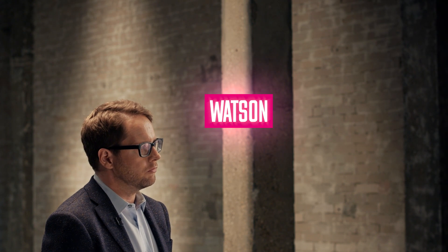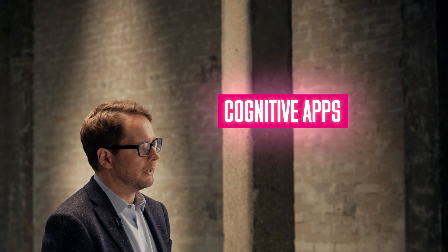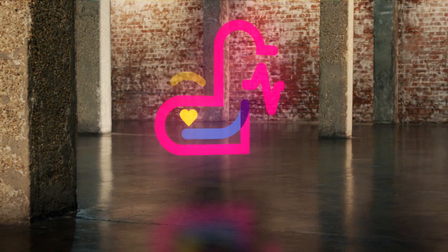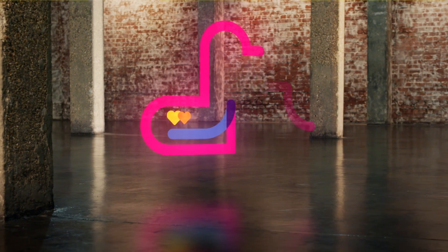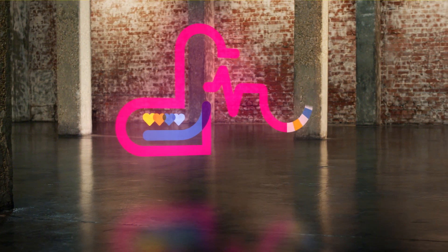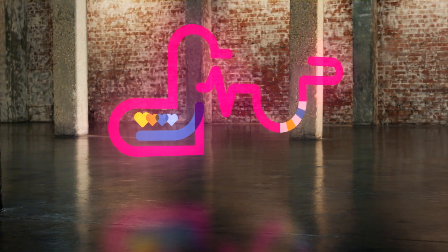IBM is also working with wearable tech manufacturers such as Under Armour to integrate Watson's machine learning technology with real-world data to develop cognitive applications that can act as personal health consultants and fitness trainers. These technologies can provide personalized, real-time, evidence-based coaching around sleep, fitness, activity, and nutrition.